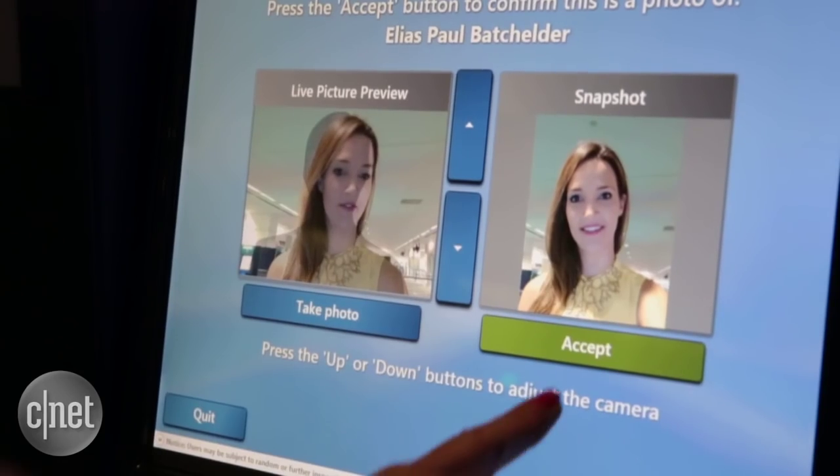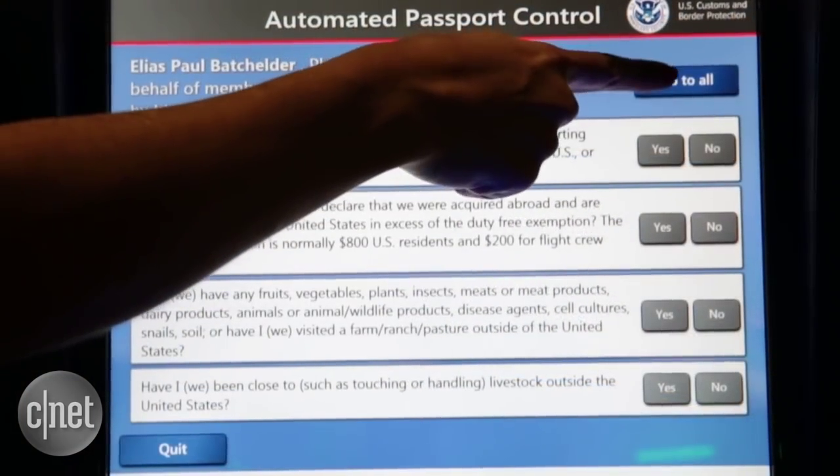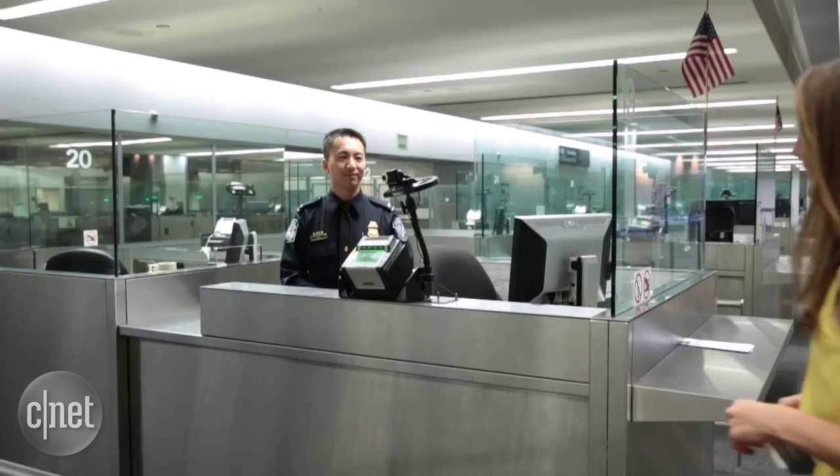At the kiosk, passengers scan their passport, take a picture, and answer questions. They can also submit fingerprints. None of the information is stored on the machines.